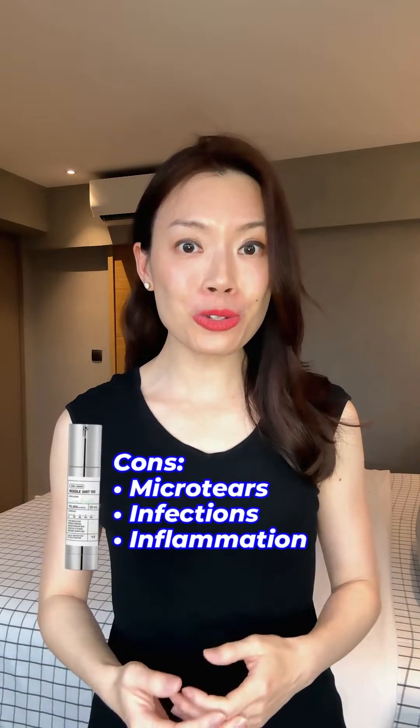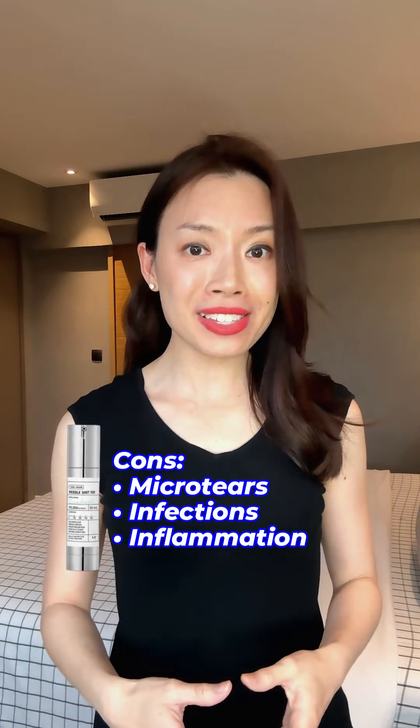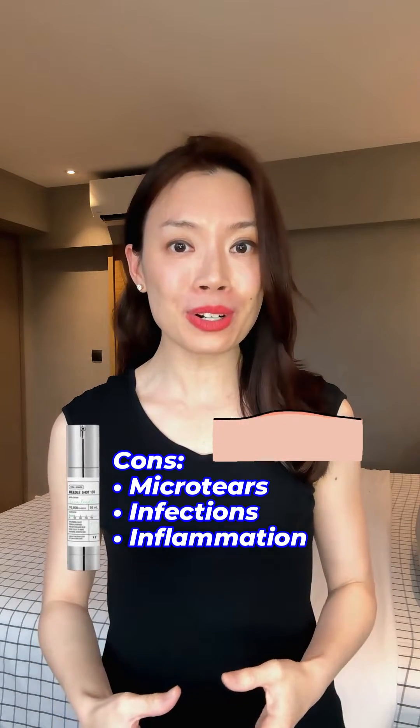There is a risk of micro-tears due to the sharp spicules and physical exfoliation. This damages the skin barrier and leaves the skin vulnerable to infections and inflammation, especially if you're aggressive with the massaging.